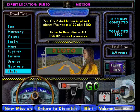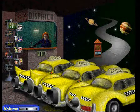This is great! A double planet! Here's your tip! You earn double! Nice driving! Stay in touch!